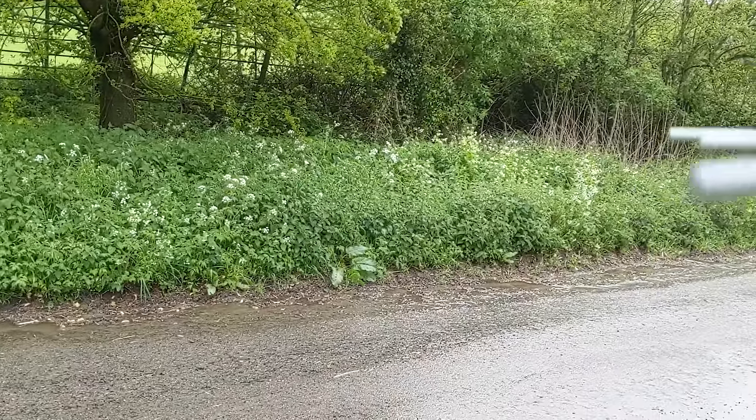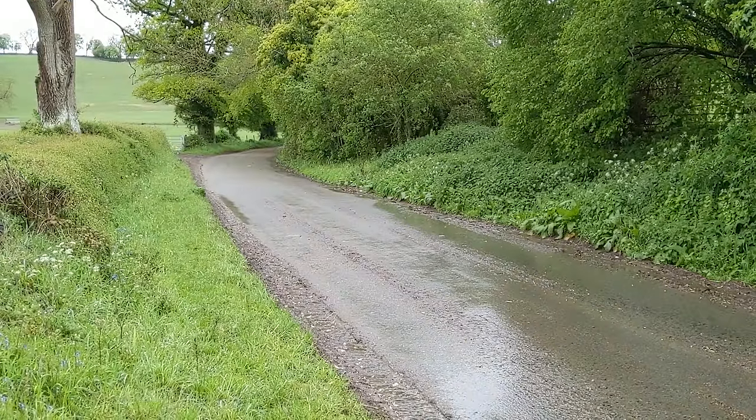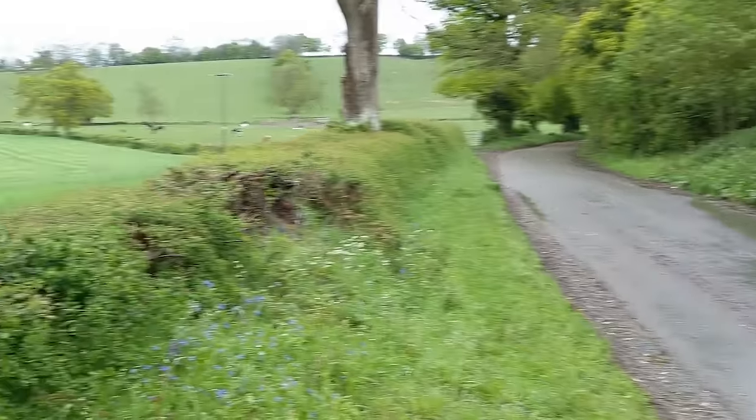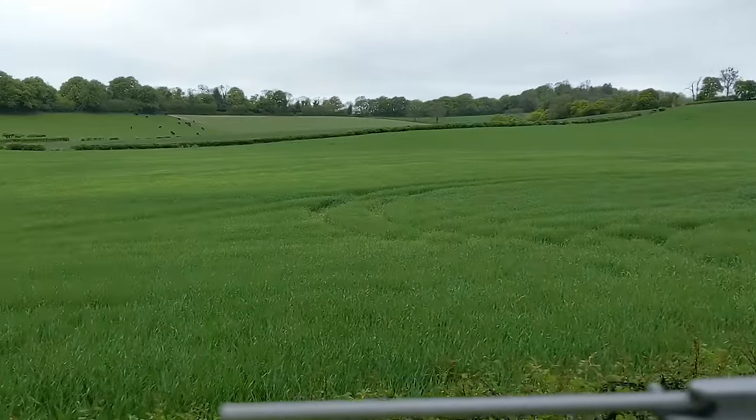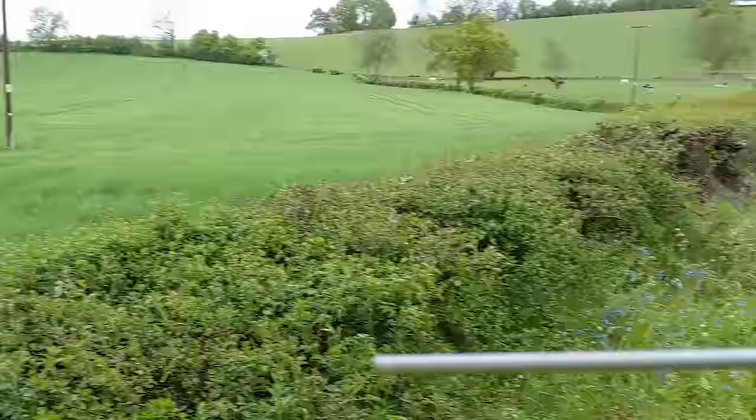We're getting the signal from behind those hedges, because as soon as we go up this way we lose it. There's nothing obvious over this area, but we do have the option to put the drone up.